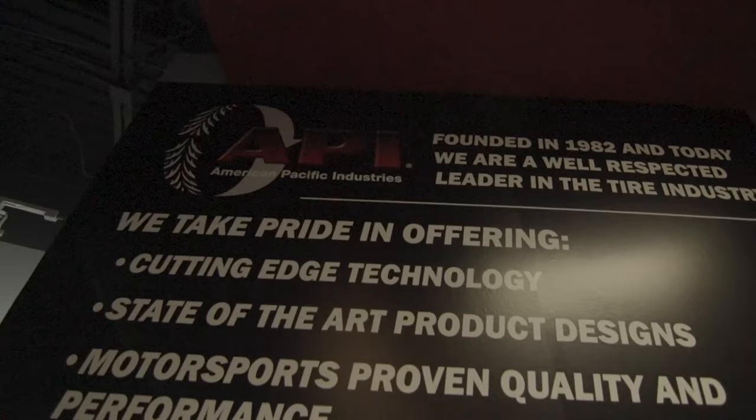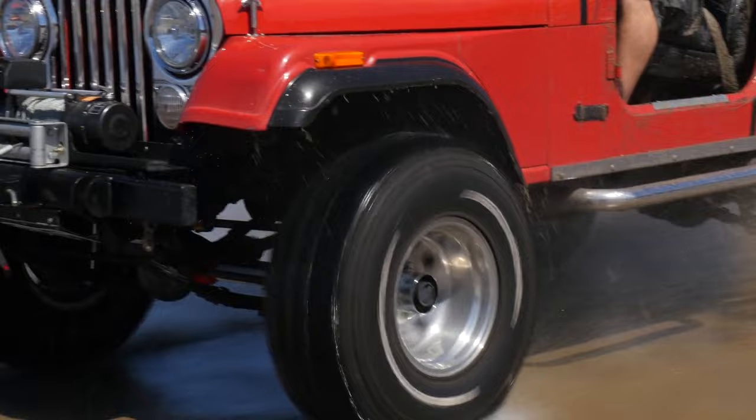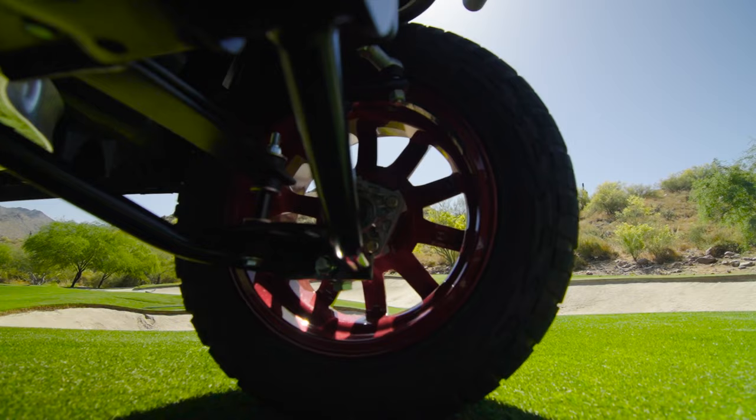We've been in business for over 30 years. We develop products for OE — original equipment — and for the aftermarket. We range from commercial tires all the way down to passenger tires and off-road racing to drifting tires.